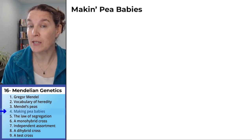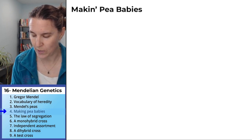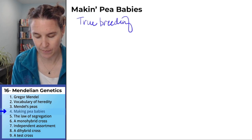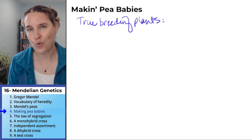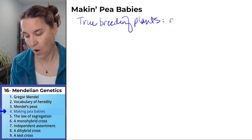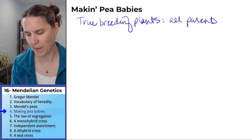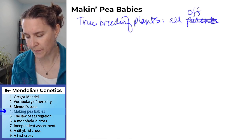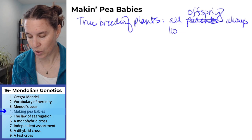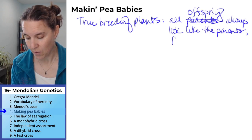Mendel started making pea babies and before he did anything, he established what he called true breeding lines of plants. His true breeding plants for a certain characteristic — all offspring always look like the parents for the given trait, forever.